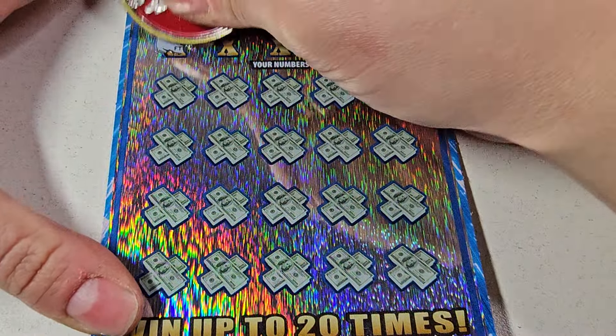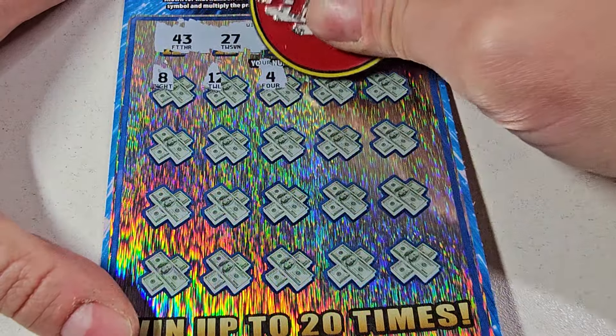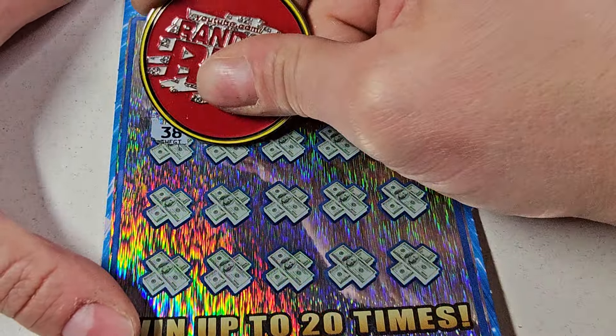You guys are probably tired of seeing this ticket, especially in the thumbnail, because a lot of thumbnails are like this with a fat multiplier. But hey, my favorite tickets — they pay. So let's keep at it. We're gonna use this coin today. If you haven't seen yesterday's video, I'd advise go check it out — we found a sweet win on the brand new $50 ticket. I found the 50x once when the game first came out.